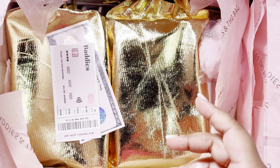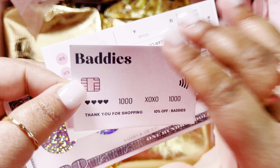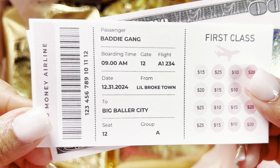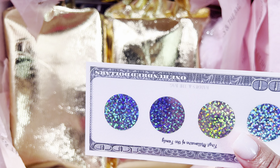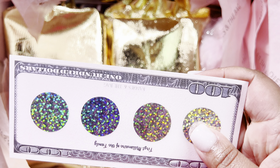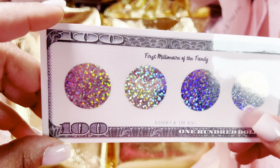I'm going to put this to the side. We have a very cute business card. And then we got a First Class Big Money Airline — this is super cute. It might even be like a little mini challenge for traveling. And then we got another one: First Millionaire of the Family — it's so cute, and it's a little scratch off. And then we got a key chain. You know I got to get my key chains.